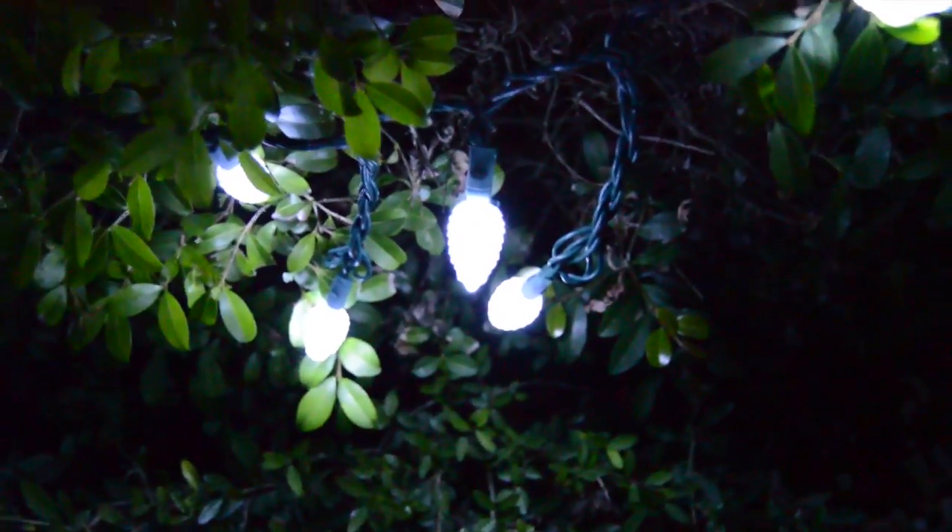What up you guys, it's TV here vlogging with a new microphone that I got. I did a lot of Christmas lights and stuff and did a lot of fun with this. Let's show around, shall we?